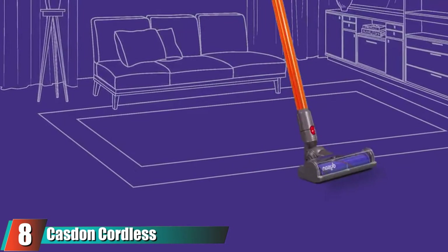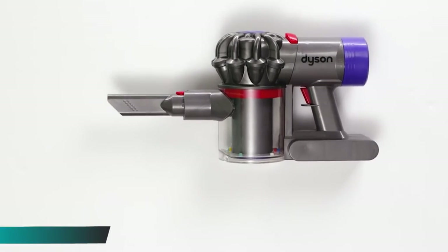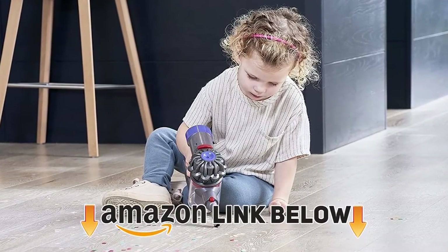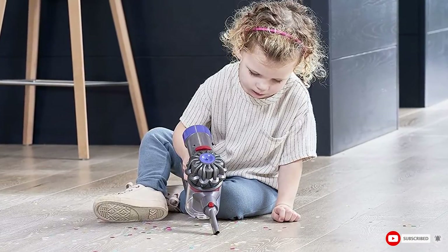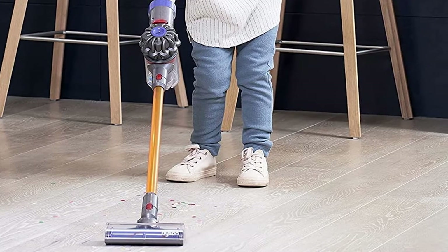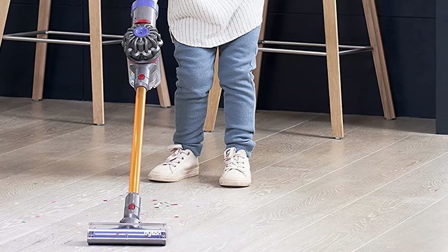The number eight position is held by the Casdon Cordless Interactive Toy Dyson Vacuum — a 71cm mini version of a Dyson cord-free with working suction and colorful balls that move around the cylinder in a simulated cyclone action. It can be used as a handheld cleaner or with a long handle. There are a lot of toy vacuums around, but not many that actually suck up bits of paper and fluff and can be opened and emptied just like the real thing.